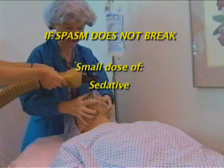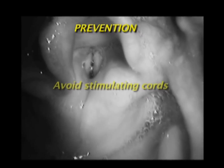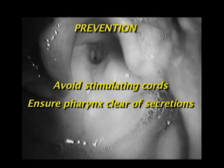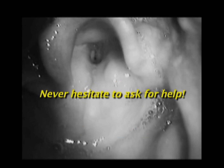If the spasm doesn't break, you may need to give a small dose of sedative or muscle relaxant. Be prepared to support ventilation. Prevention is better than treatment. To prevent laryngospasm, avoid stimulating the vocal cords in a semi-conscious patient. Ensure the pharynx is clear of secretions, especially before extubation. Extubate either awake or in a deep plane of anesthesia, not during the semi-conscious anesthesia stage 2. Be vigilant, be prepared, and react quickly if it occurs. And never hesitate to ask for help.